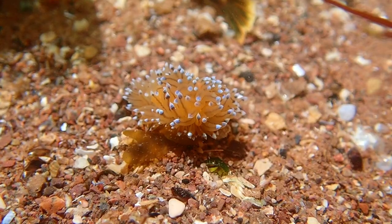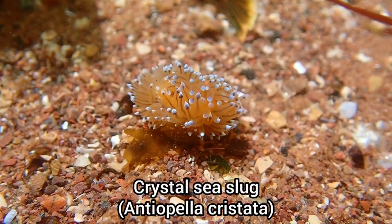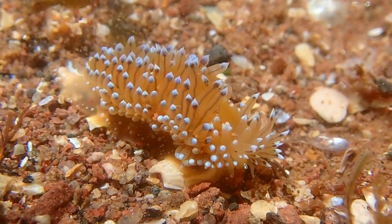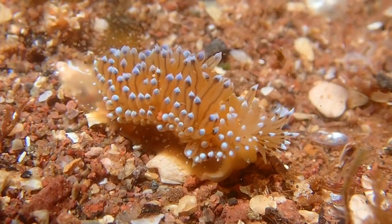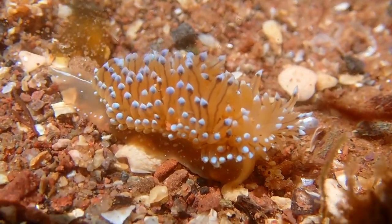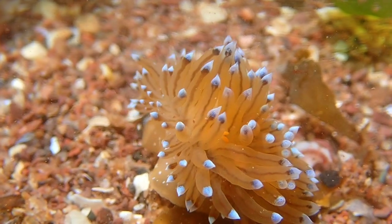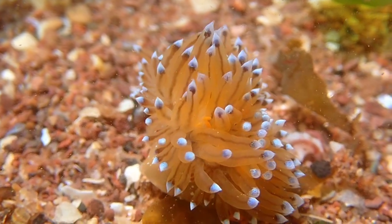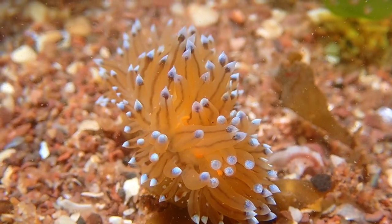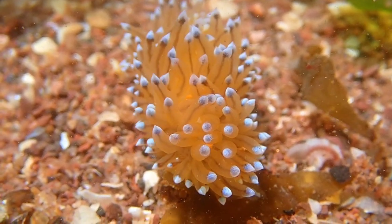Here is another great find from this rock pooling trip — a crystal sea slug. This is a type of nudibranch, and it is the first one I've ever found while rock pooling. This species can be found on most stretches of coastline around the UK, but is often overlooked due to its small size. It is often found on sheltered rocky shores, feeding on bryozoans.